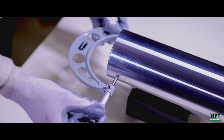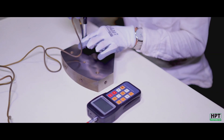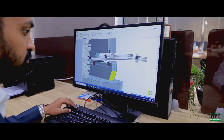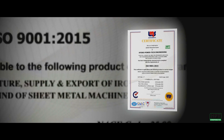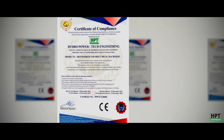Each product is meticulously measured using top-notch measuring instruments to ensure high precision. HPT heavily focuses on research and development, and the company uses the latest CAD modeling software.